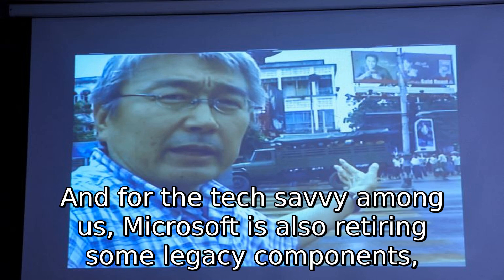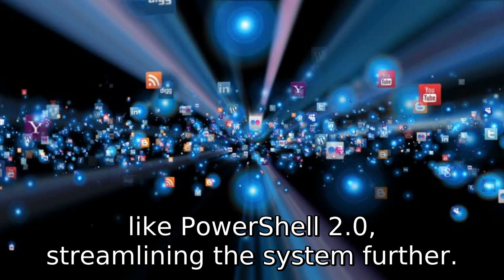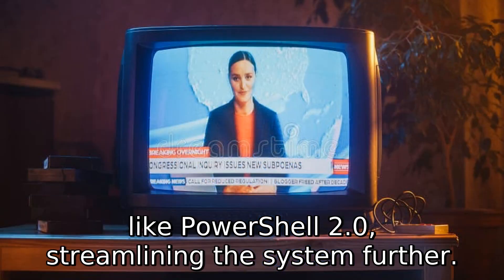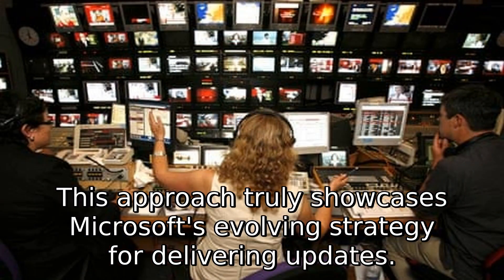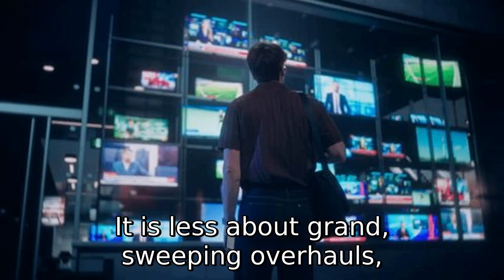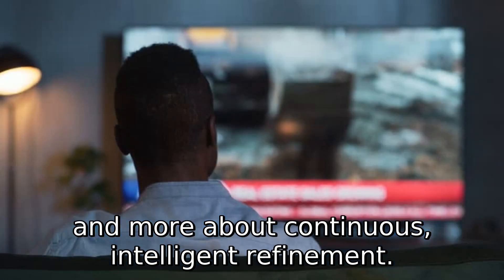For the tech-savvy among us, Microsoft is also retiring some legacy components, like PowerShell 2.0, streamlining the system further. This approach truly showcases Microsoft's evolving strategy for delivering updates — less about grand, sweeping overhauls and more about continuous, intelligent refinement.